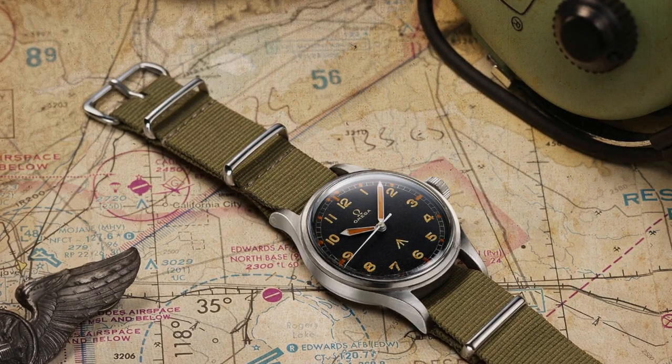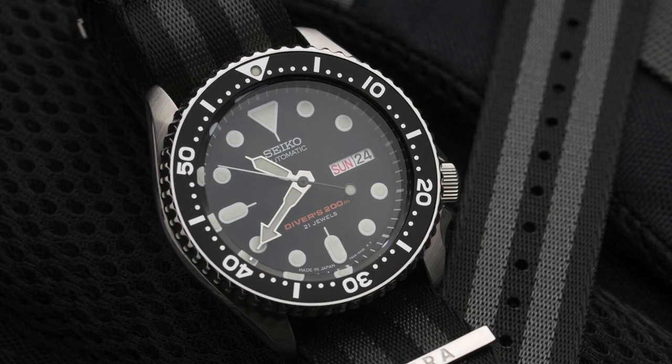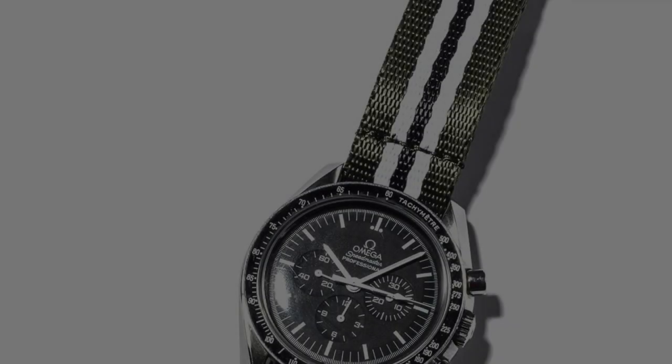There are many purists out there who still don't believe that NATO straps are efficient or great to wear — they believe it cheapens the wearing experience of a watch. But what we can understand is that there is such a broad development of the choices of materials that you can find now.